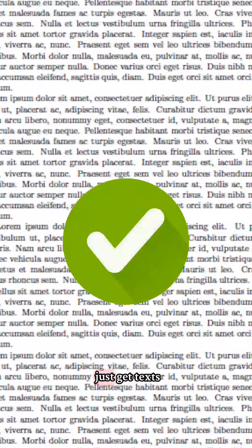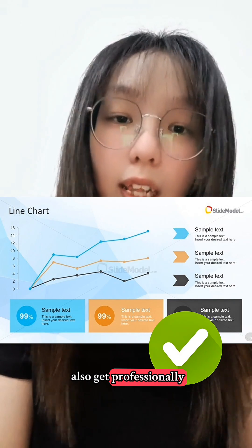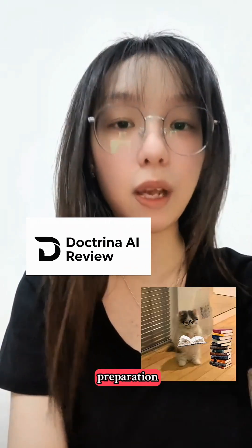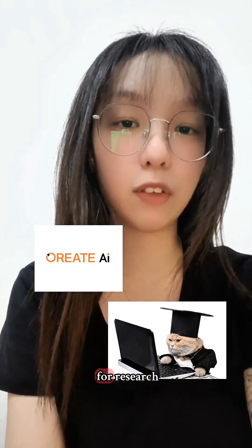You can also use Aureate AI to make presentation slides, as it supports visualization and charts. So you don't just get text, but professionally laid-out slides. So now you have Notebook LM for notes, Doctrina for exam preparation, Pensium for study guides, and Aureate for research.